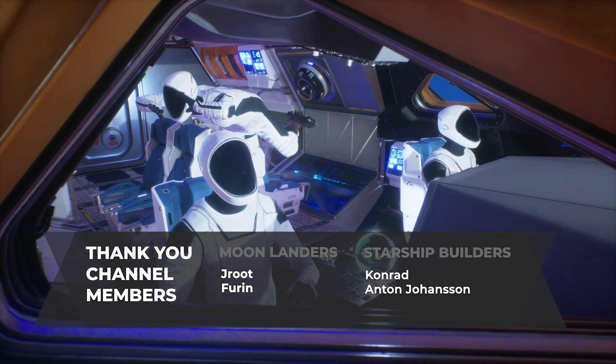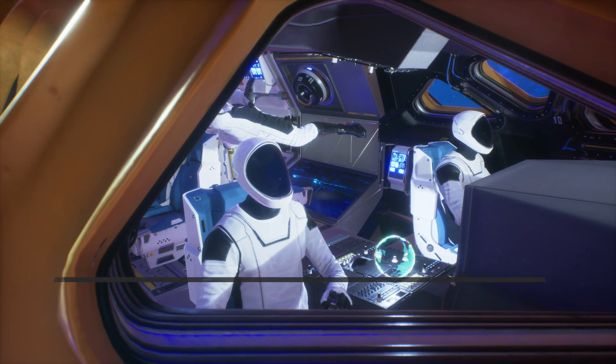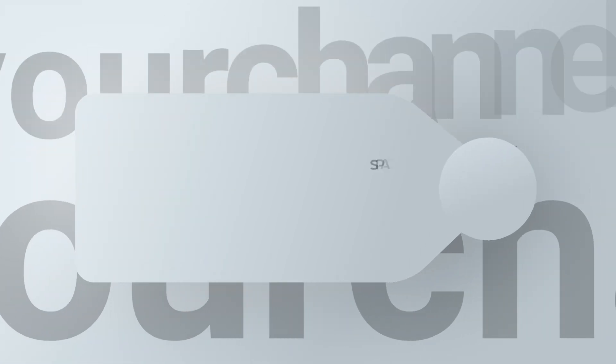That's all for today's SpaceX update video. Thanks for watching, and be sure to subscribe for more SpaceX news and updates.